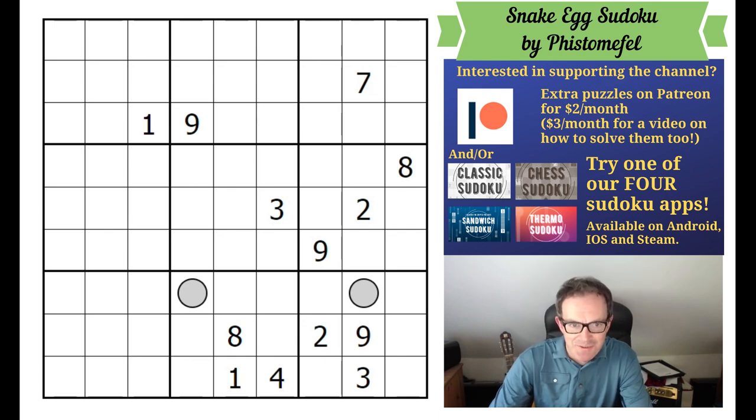Hello and welcome to Monday's edition of Cracking the Cryptic. On screen we have a puzzle by none other than Pfistermaffel. This has just come out on Logic Masters Germany. It sounds a fairly extraordinary construction just from the instructions, so this is the puzzle I'm going to try and solve for you today.